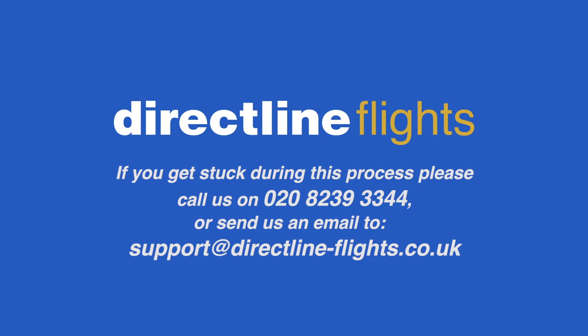If you get stuck, give us a call on 020 8239 3334 or send us an email to support at directline-flights.co.uk.